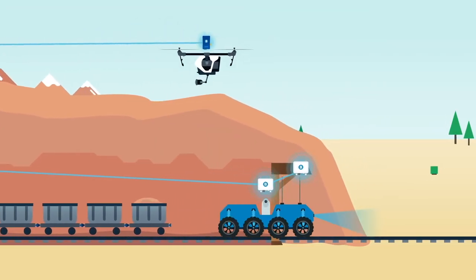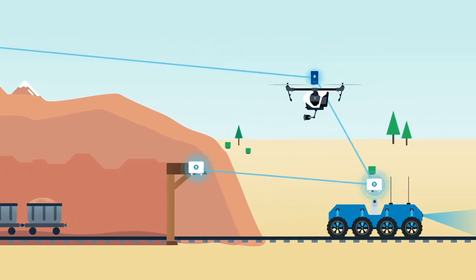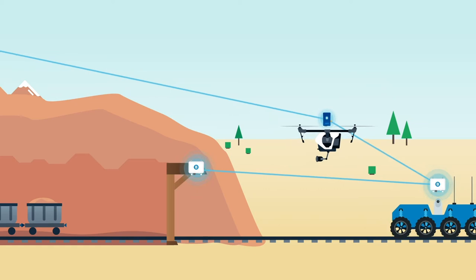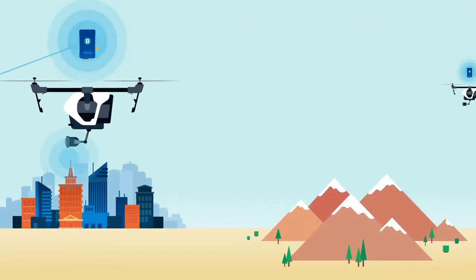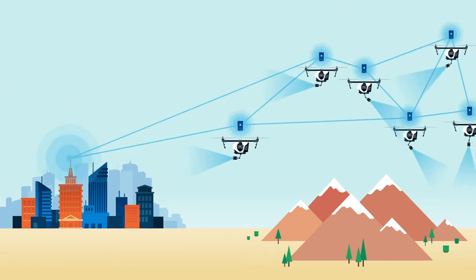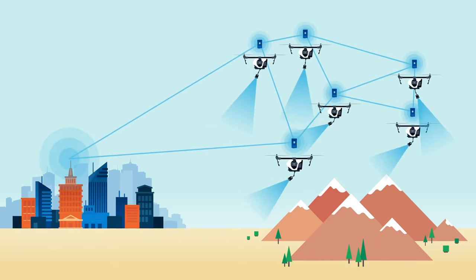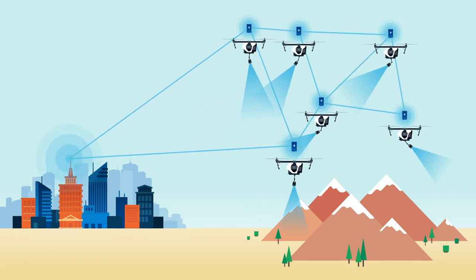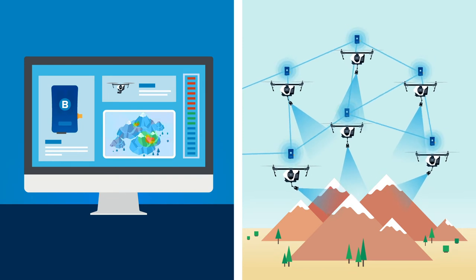It also makes machine-to-machine communications between drones and bots possible, so they can orchestrate actions. For example, search and rescue drone swarms equipped with thermal imaging cameras can inform each other of what they are seeing, and can use Kinetic Mesh's high throughput to send multiple images back to the command center as a remote 3D rendering.